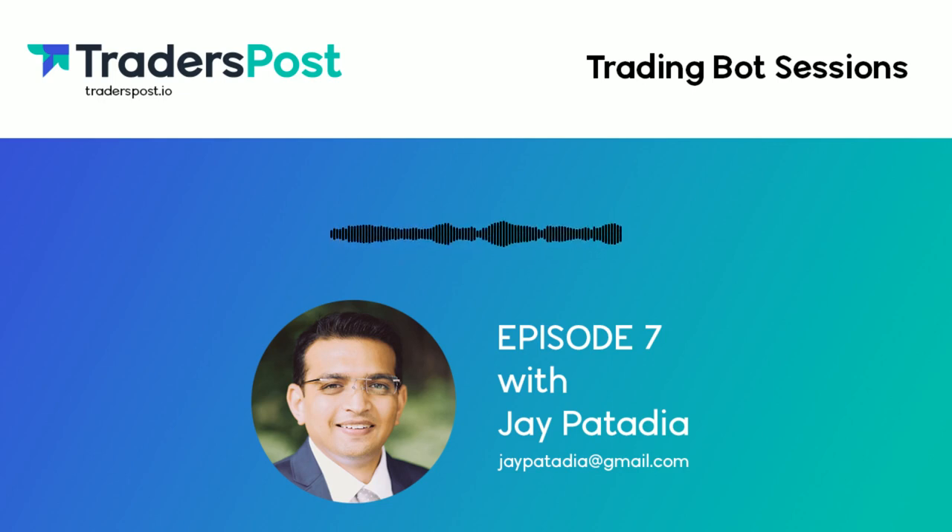This is episode 7 of Trading Bot Sessions, where we talk with traders who have built automated trading strategies and trade everything from stocks and options to futures and crypto. In this session, I speak with TradersPost customer Jay Patadia, who in 5 short months has tripled his futures account balance by running 6 fully automated strategies in ES and NQ futures.